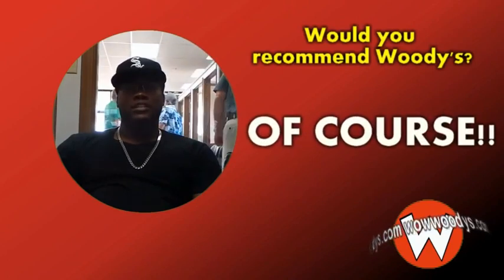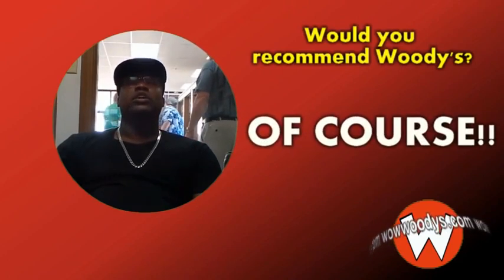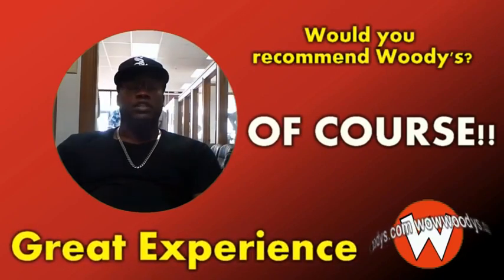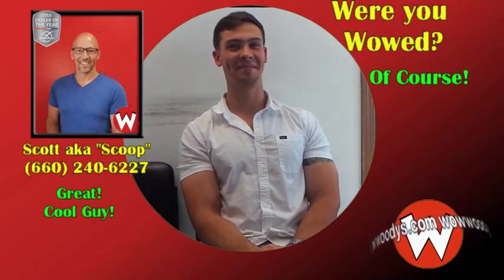I would definitely say this is a great experience for anyone to have. If you're shopping for a vehicle — any kind of vehicle — Wow Woodies is the place to be.